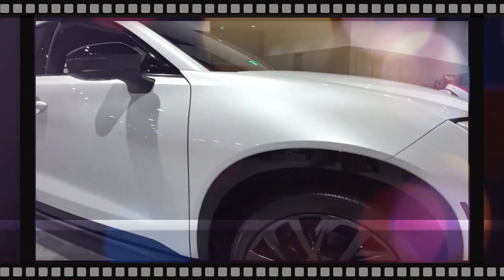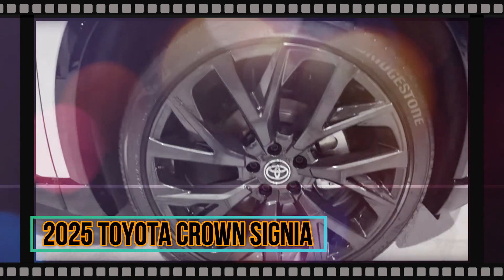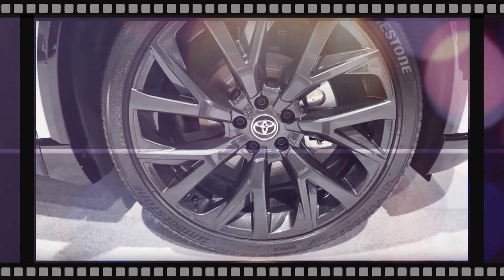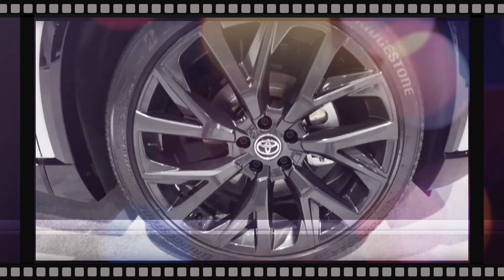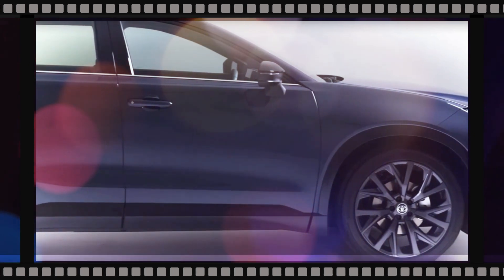Toyota has introduced a brand new SUV with the 2025 Crown Signia. The Crown Signia replaces the Venza as the manufacturer's energized midsize SUV. Here's what we know about the upcoming 2025 Toyota Crown Signia.